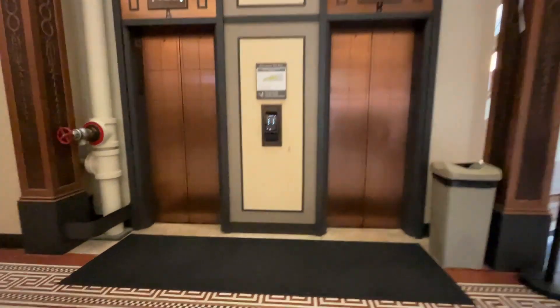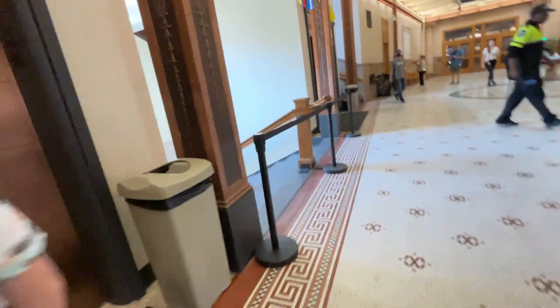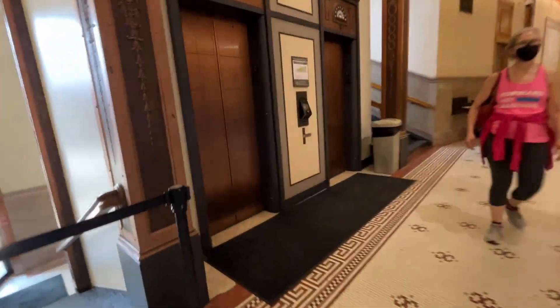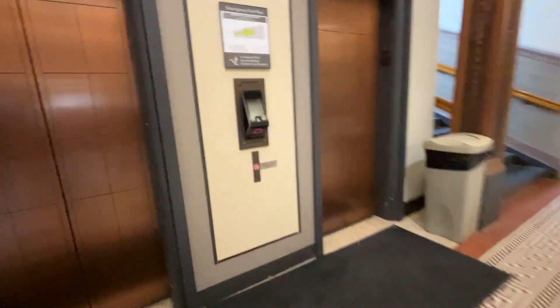Alright, these are the elevators here at Milwaukee City Hall. These are Schindler Port Car C elevators. We were just allowed to go into the machine room, so we saw the machine room. These are Schindler Port elevators.